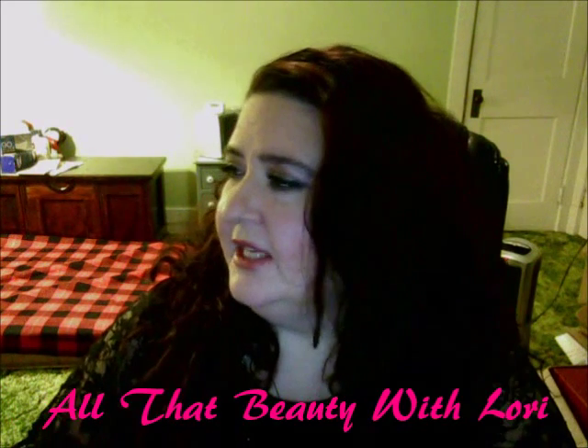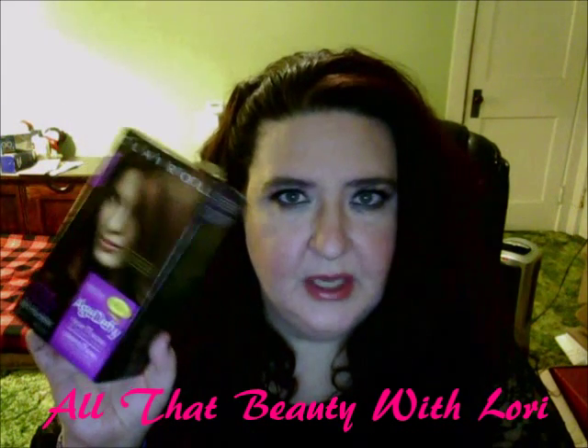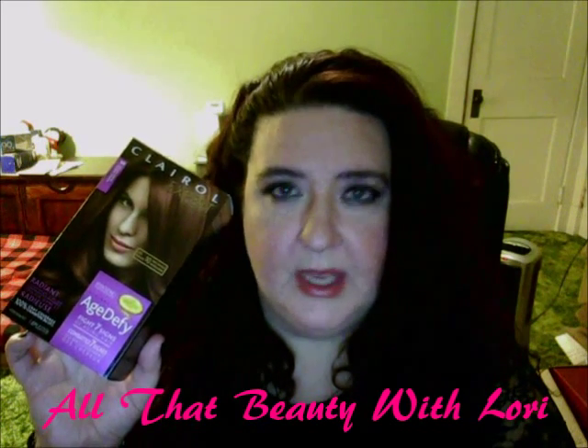Hi beauties, how's everybody doing? Thanks for joining me, welcome back. Today I have a review for you — it's called the Claro Expert Collection Age Defy Hair Coloring Kit. I was sent this from Expo, where you answer some questions and if you qualify they'll send you the products.